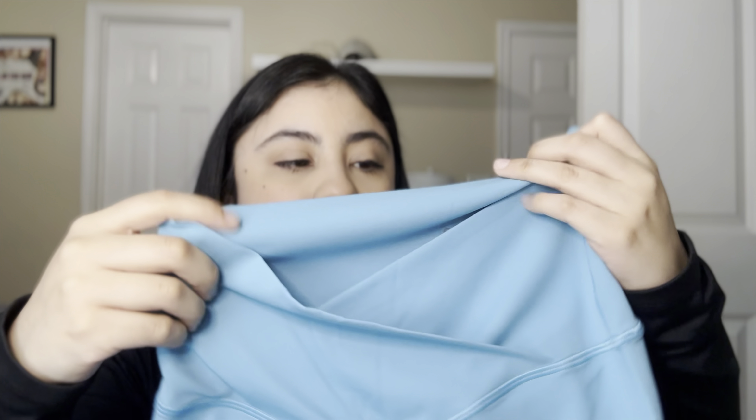That's everything I bought from Diosafit — I'm so excited to try all the different items I purchased. Who knows if I'll end up buying every single color, but I do really like their brand. I can't wait to try other brands from the gym activewear world. Let me know what you guys think and what your favorite item from my entire haul is. Thanks for watching, and I'll see you guys next time.